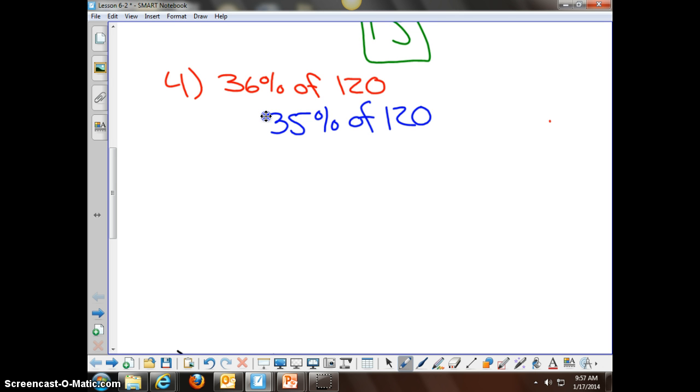So Niall told me that instead of using 35% of 120, he took 10%, 10%, 10%, and then half of that which is 5%, and he thought that would be a pretty easy way of getting the answer. So just in your head, what is 10% of 120? 12. And how many times are you going to do that? 3. What's 12 plus 12 plus 12? 36. And what's half of 12? 6. And what's 36 plus 6? I'm hoping you all worked that out in your head or could work that out in your head.